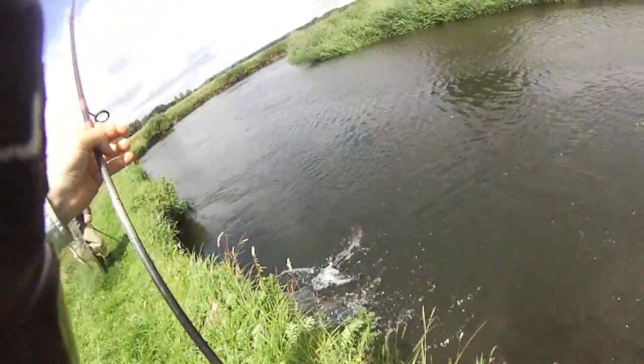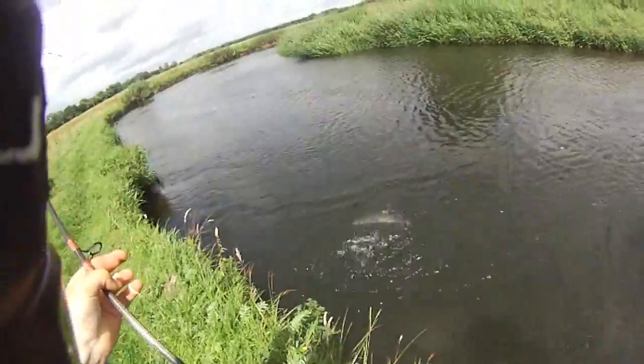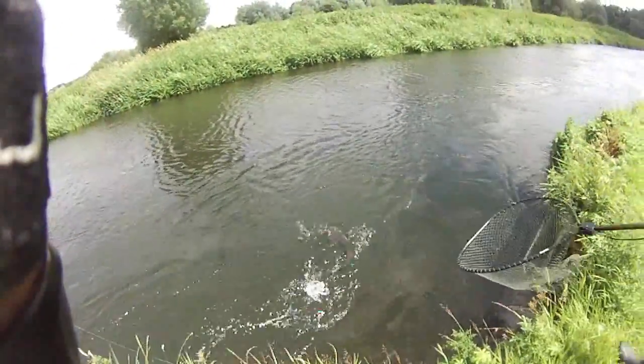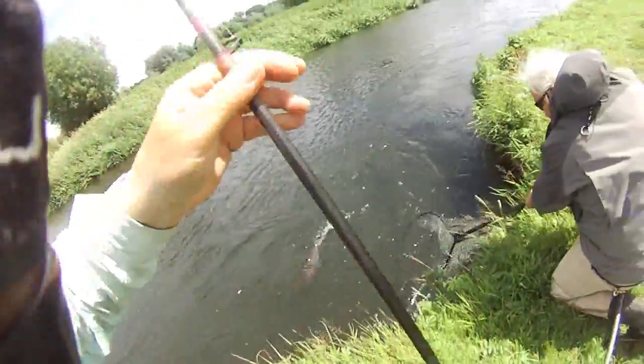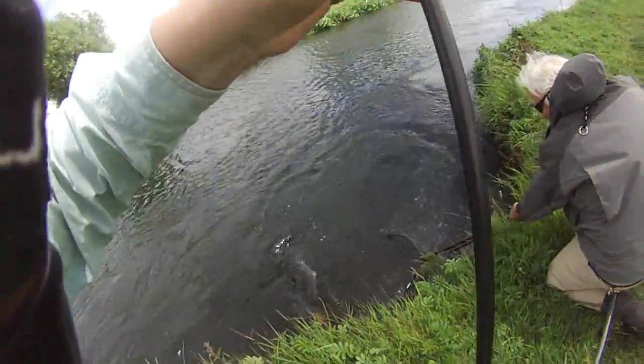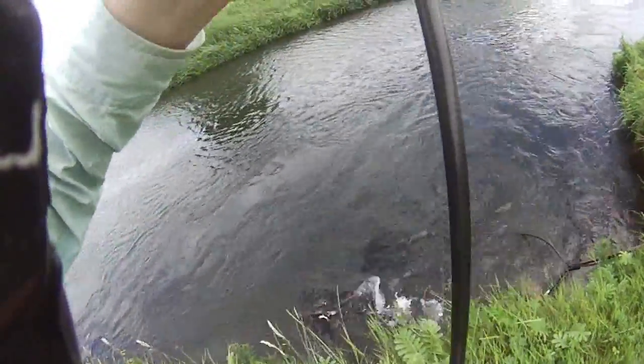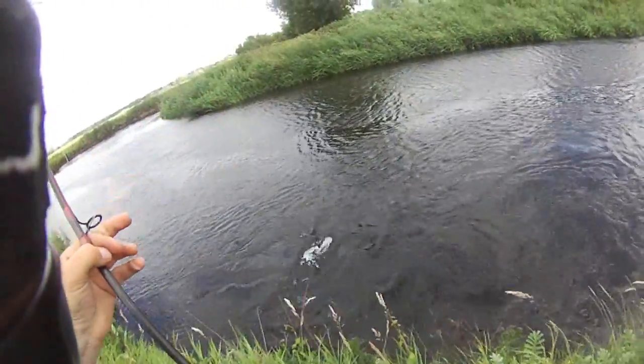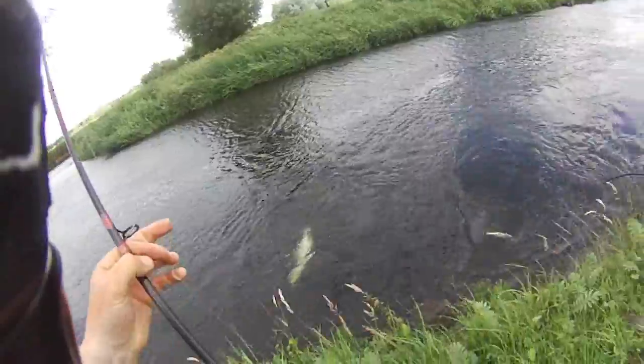Can you land him? Get the net in — net in, get it down. Got him! This is a 15-pounder if I've seen one. He may be getting on for 20.